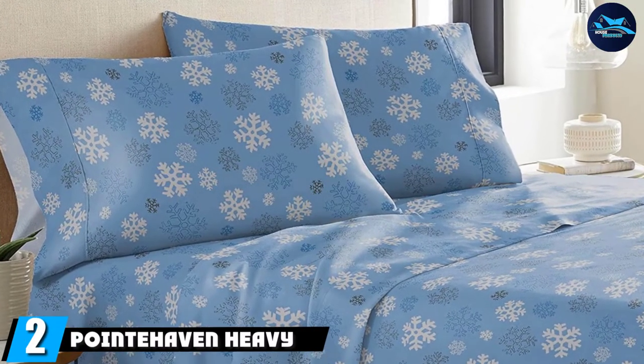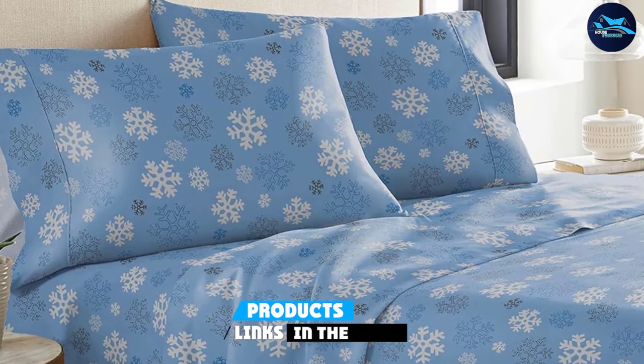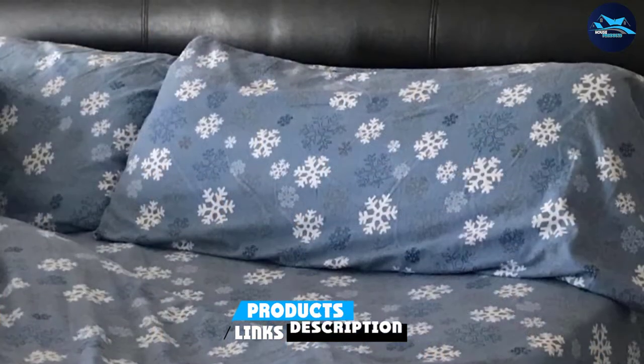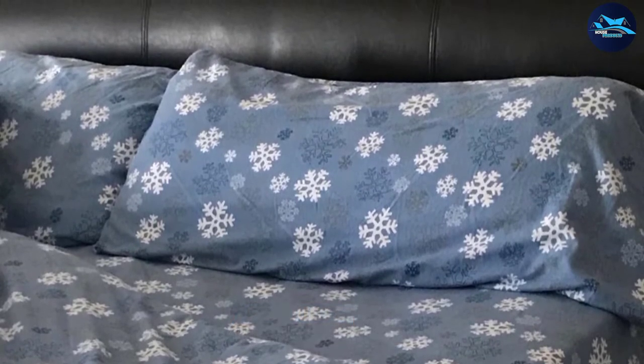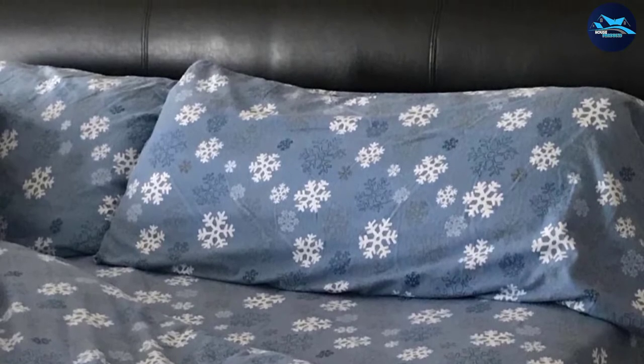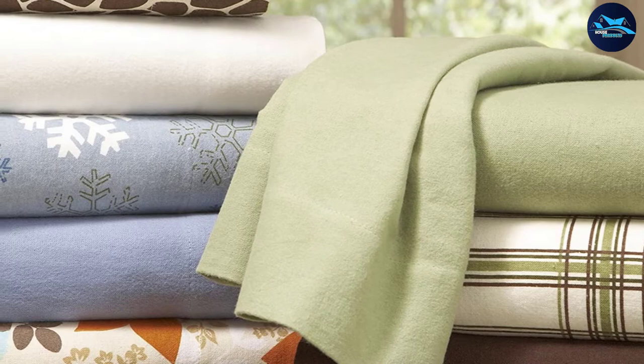Moving on to number two, with Pointy Haven Heavyweight Gray Flannel Sheets. Good flannel sheets should feel soft on your skin, be made of breathable fabric, and not wear off easily after a few washes — a result of proper weaving and stitching. All these attributes describe the new Pointy Haven Heavyweight Printed Flannel 100% Cotton Sheet Set.